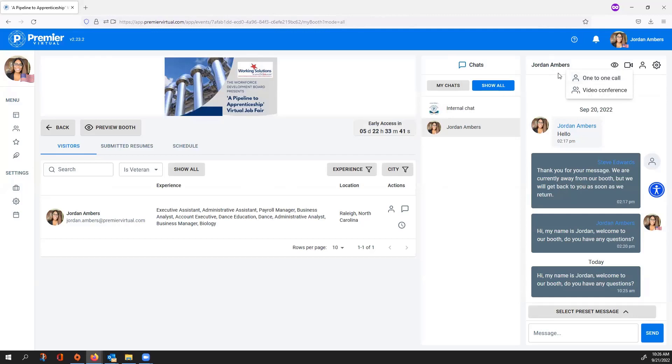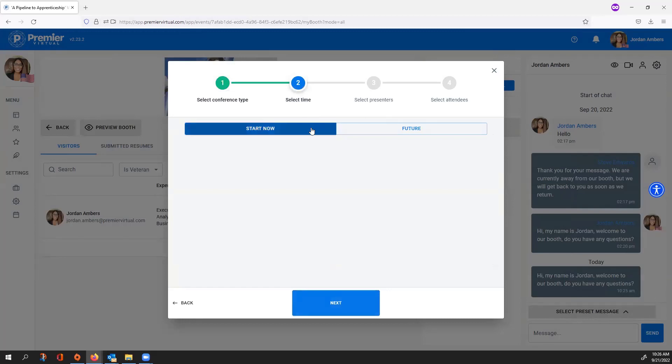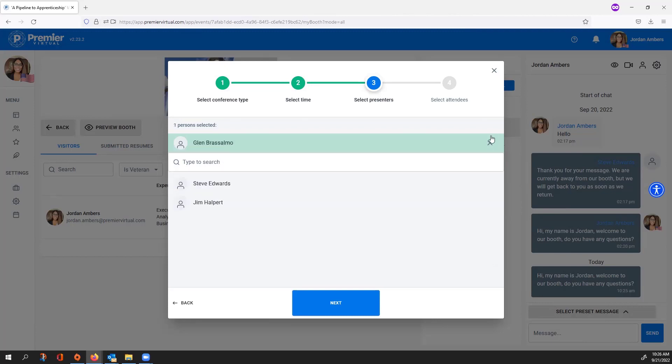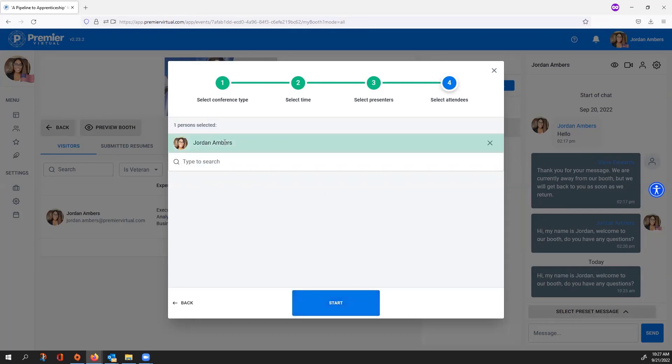You can use video conference to do a group call or webinar presentation during the event. Select the conference type — for example Group Call — then select Start Now. Presenters are the other users in your booth, so you can select one or all as co-presenters. You can skip the presenter step and go right to the attendees list. Any attendee who visited your booth will be listed, and you can invite them into the group conversation where everyone can interact via video, microphone, or text chat — similar to how Zoom works.